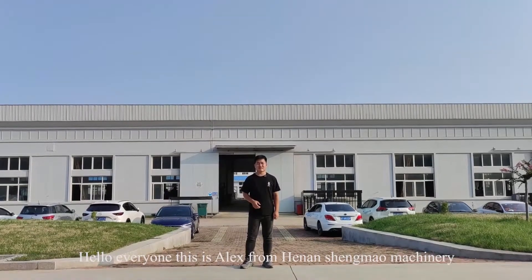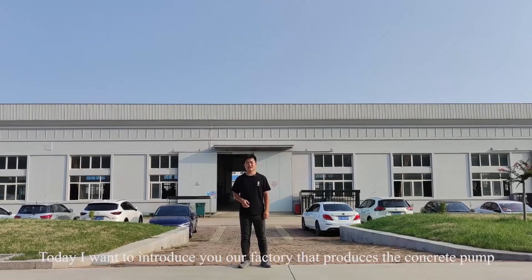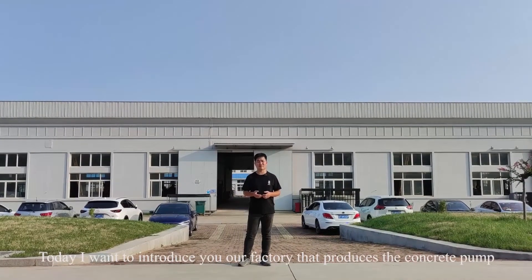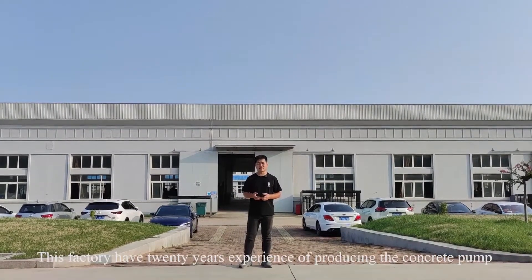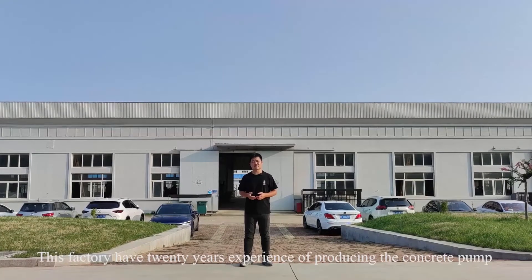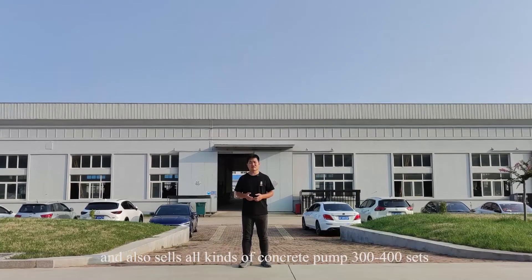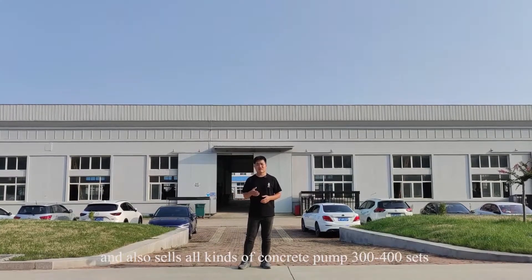Hello everyone, this is Alex from Hanashima Machinery. Today I want to introduce our factory that produces the concrete pump. This factory has 20 years of experience producing concrete pumps and sells all kinds of concrete pumps.